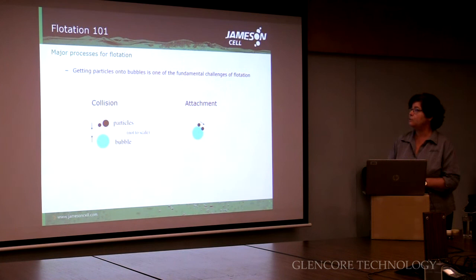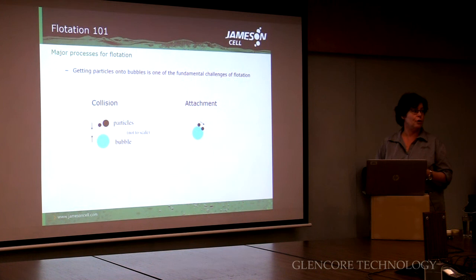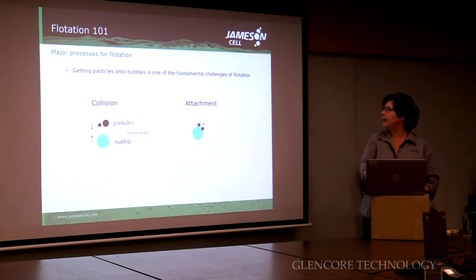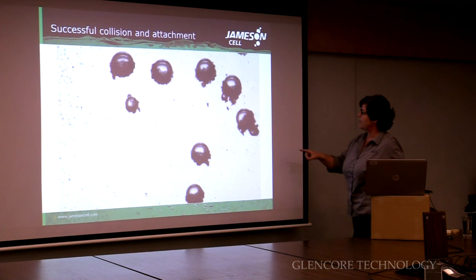Once we have hydrophobic and hydrophilic particles, we actually have to bring them in contact with these bubbles — now we're talking about collision. We need to collide particles and bubbles and get an attachment to achieve flotation. In some cases you get attachment — the particle and the bubble collide and all's good. And in some cases the particle will collide but not attach, and in some cases the particle will never even collide.